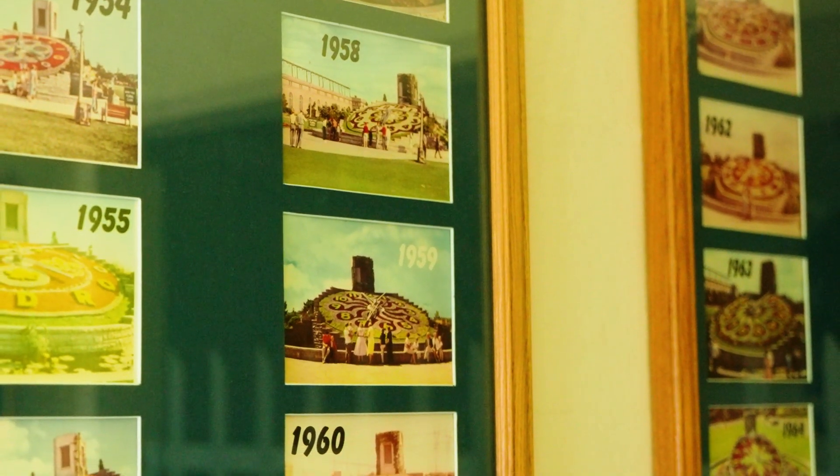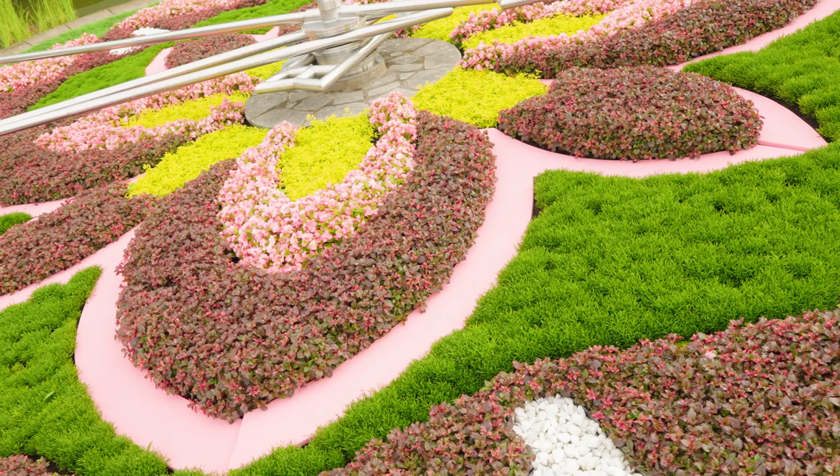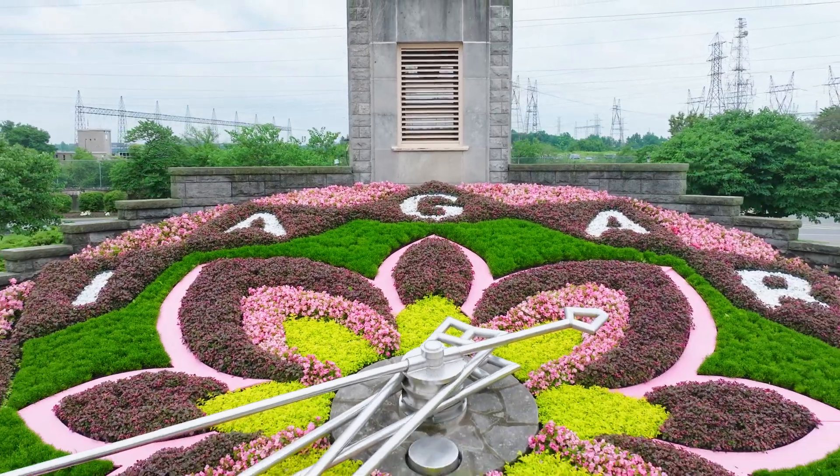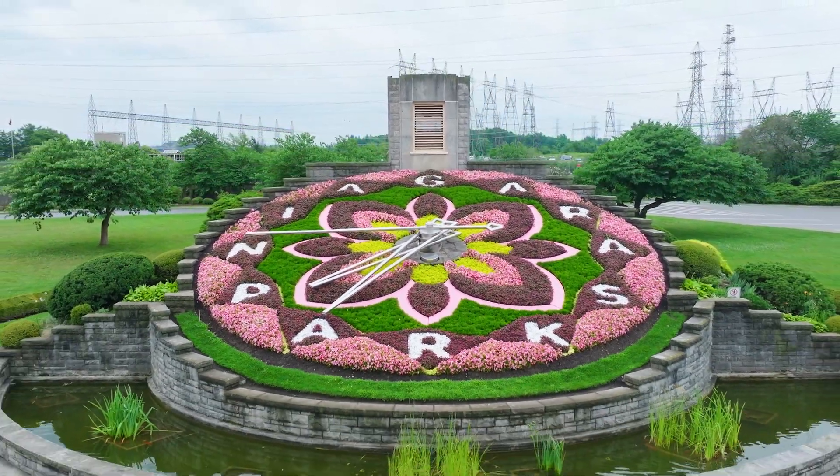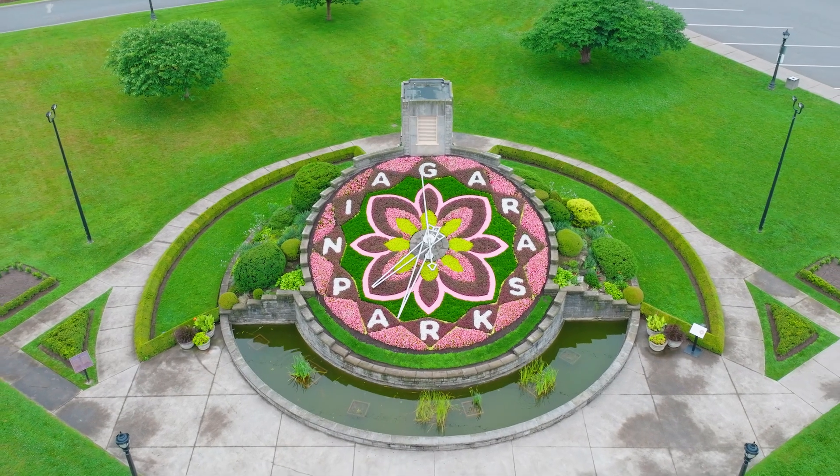We've revived those older designs, freshened them up, and renewed the plants. We're looking at different plants this year. One of the more interesting features about the floral clock is how many plants are in there — this year there's over 16,000. As an iconic experience, we have decades of history of people coming to visit this floral clock.